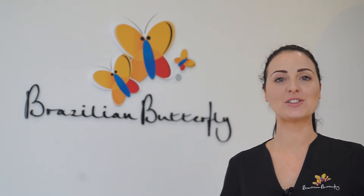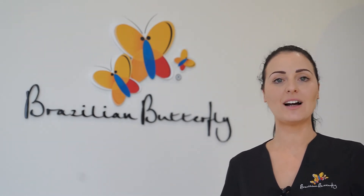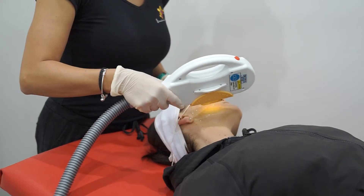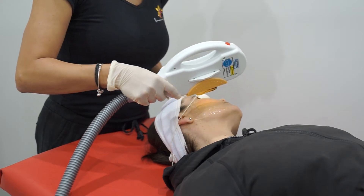Here at Brazilian Butterfly Epping, we've introduced BB Skin, which helps target any skin concerns such as blemishes, pigmentation, and broken capillaries using our advanced IPL technology.